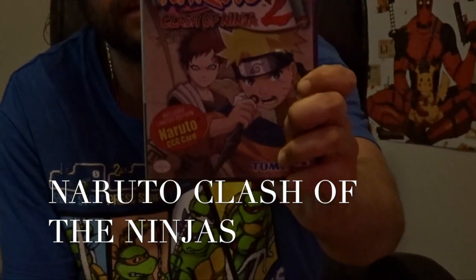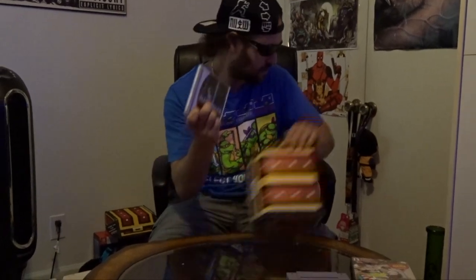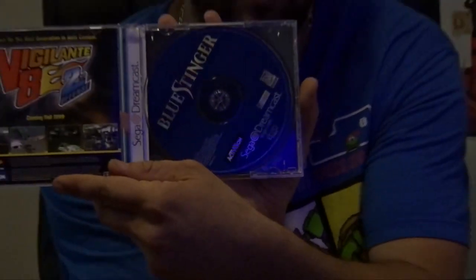Next game we got Naruto: Clash of the Ninja for the GameCube — no manual, like always. And the last game we got: Blue Stinger for the Dreamcast. Well, at least they sent me a game this time. After last time I went into the options and turned off the 'receive demo' option, now I'm getting games again. Cool — manual, everything.